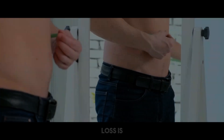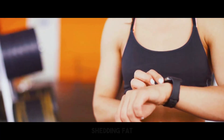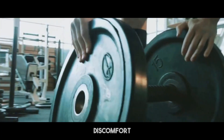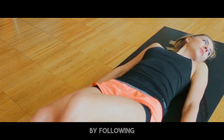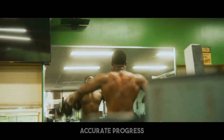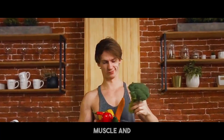Distinguishing between fat loss and muscle loss is vital for building a healthy, strong physique. Monitoring body measurements, energy levels, and physical performance can help detect whether you are shedding fat or muscle. Understanding the signs of muscle loss — such as reduced strength and muscular discomfort — is vital. Practical measures like good diet, strength exercise, and adequate rest are crucial to retaining muscle while decreasing fat. By following these suggestions, you can guarantee that your weight reduction journey leads to a leaner, healthier body. Remember, the aim is not merely to reduce weight, but to enhance body composition by keeping muscle and lowering fat.